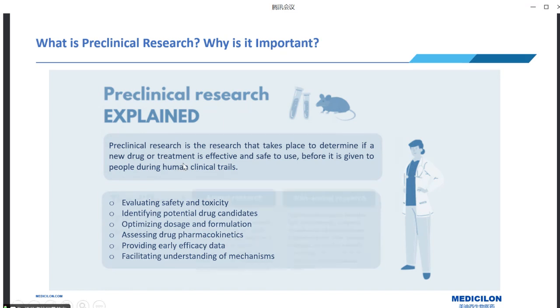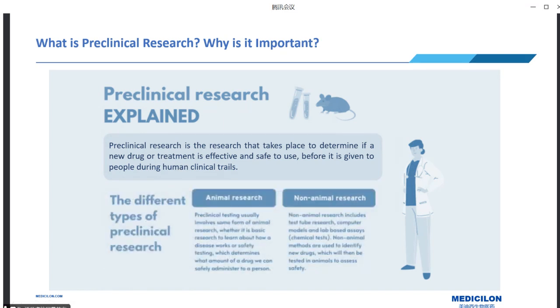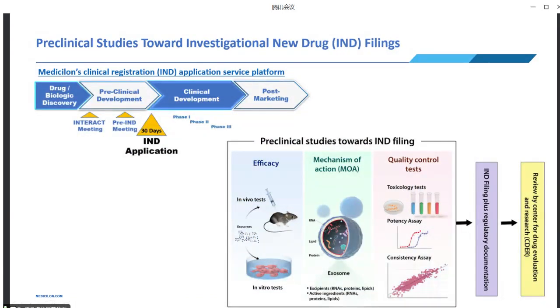Pre-clinical research can take various forms and includes both animal-based studies and non-animal alternatives. Our company's IND application service platform possesses a deep understanding of the regulatory and policy environment in China and the United States, along with their technical requirements for chemical drugs. Our service platform focuses on three key sections: efficacy testing, mechanisms of action (MOA), and quality control. For efficacy testing, we provide both in vivo animal models and in vitro cellular or molecular models to assess a drug candidate's ability to produce the desired therapeutic effect.